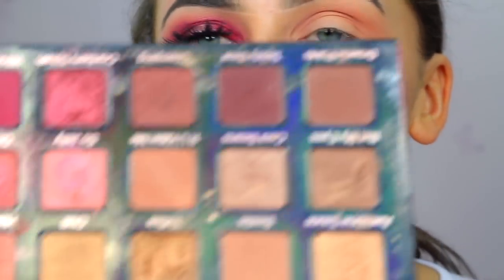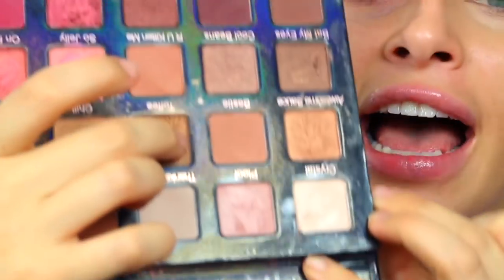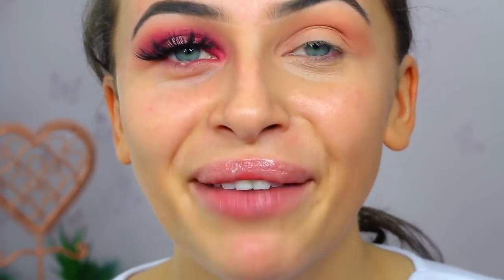Then on my NYX number 16 brush, we are going to take Bestie - it's so difficult when the palette's upside down. We're going to mix those two together. Then what we're going to do is darken the crease with this, but we're not going to take this too high up. It doesn't matter if you come onto the lid, but don't take it too high up, because that way you can see the blend.